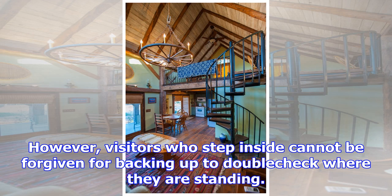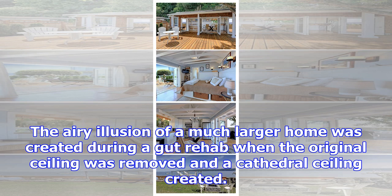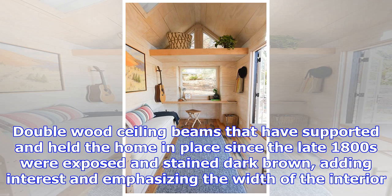However, visitors who step inside cannot be forgiven for backing up to double-check where they are standing. When the front door opens to reveal a living room, dining room, and kitchen combination, the well-designed space appears more as a contemporary New York loft and seems impossible to exist inside the footprint of the home.